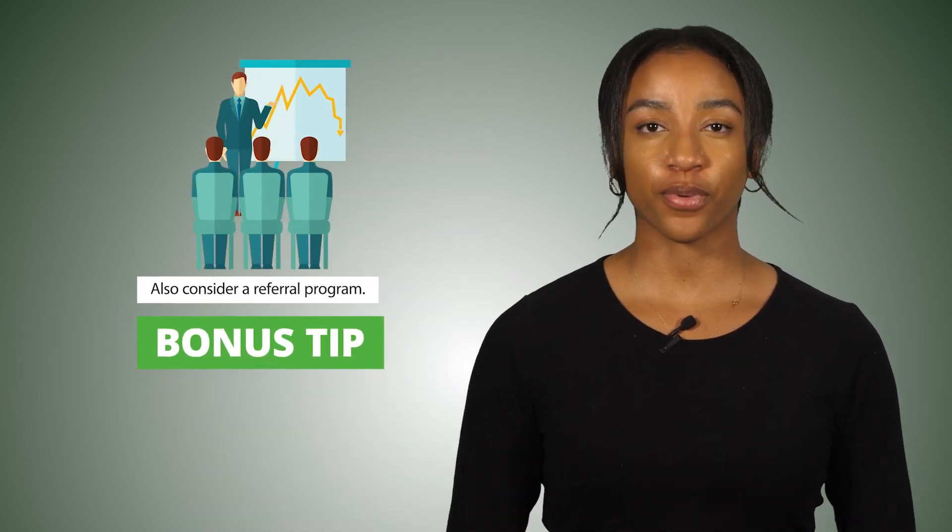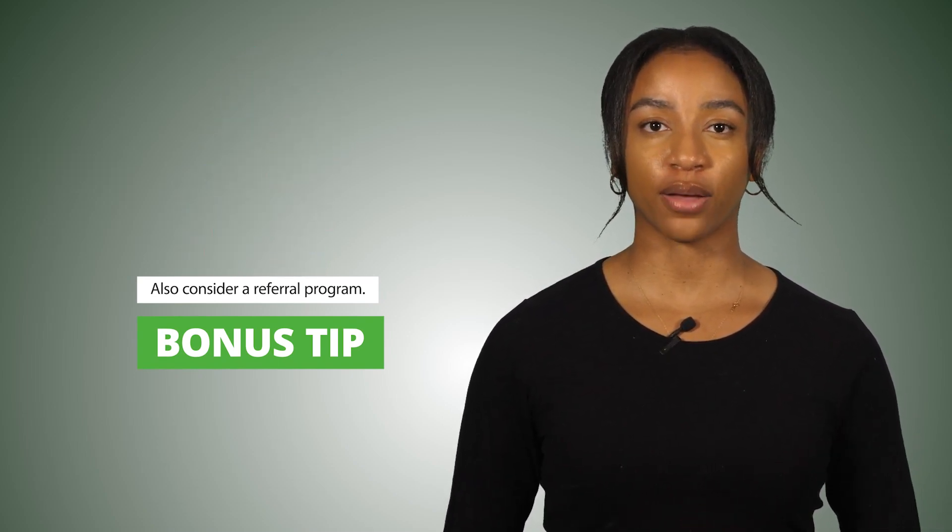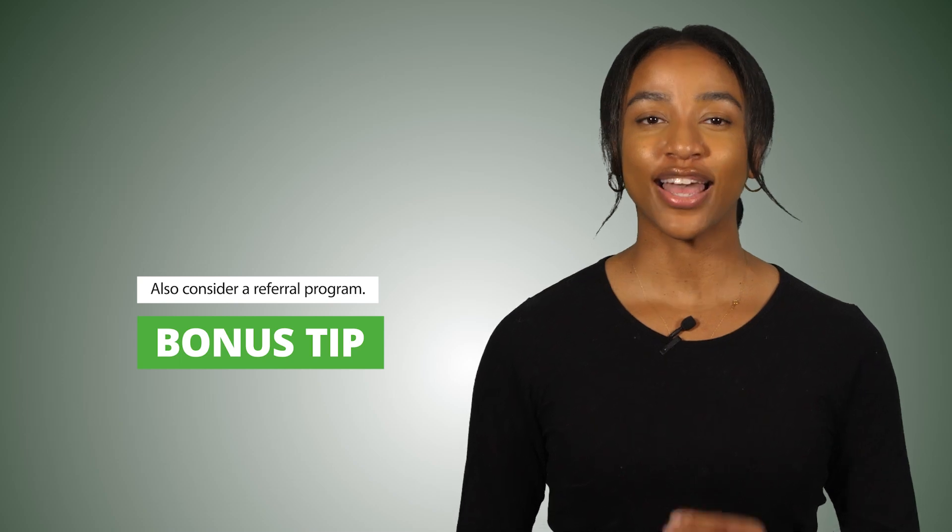Also consider a referral program. Think of ways you can implement a referral program so your satisfied customers can bring more customers to your business. This will increase your sales without you having to do much additional work.